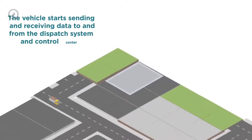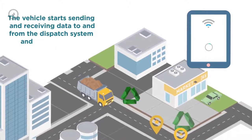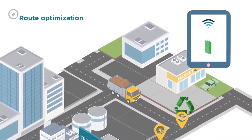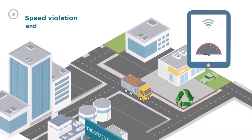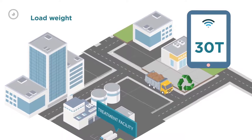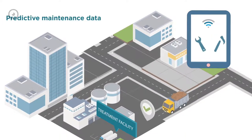Upon installation, the vehicle starts sending and receiving data to and from the dispatch system and control center. The data flow exchange includes route optimization, speed violation and geolocation, harsh braking, load weight, fuel consumption, carbon emission measurement, and predictive maintenance data.